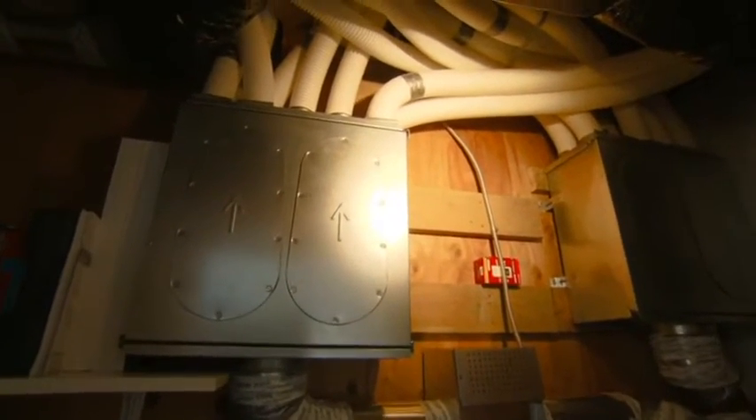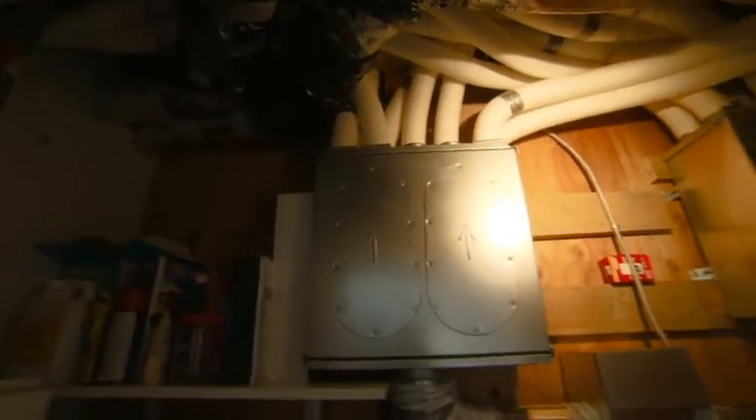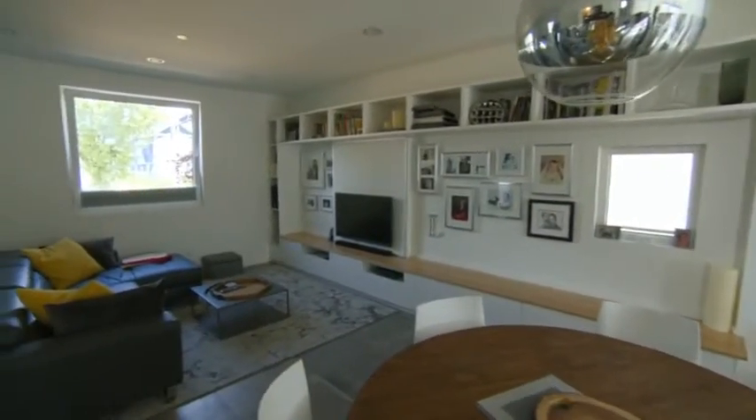On the second floor there's a similar open volume with large openings to the south, which allow the house to trap heat in that volume and distribute it around the rest of the house. This is the only certified passive house in Vancouver and one of only six in the entire country.